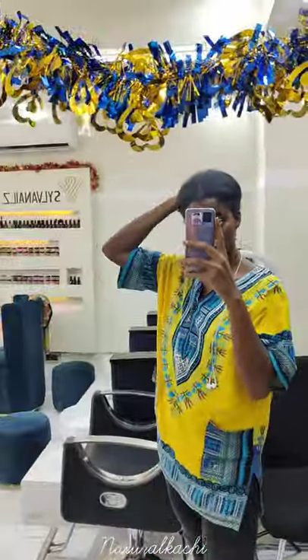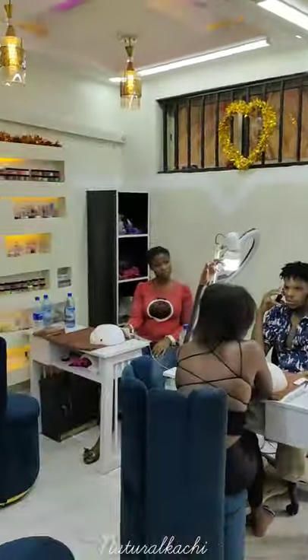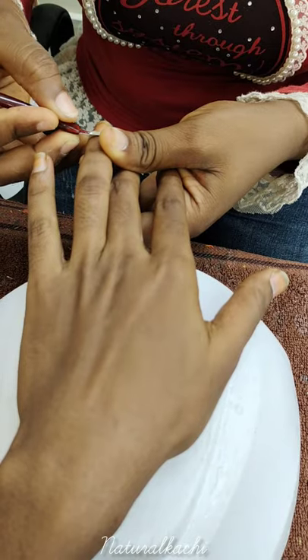I'm going to get my nails done in Yaba — this is Yaba, guys. So this is the store I went to: Silver Nails. This is just a tour around the shop. Yes, she's on the phone.